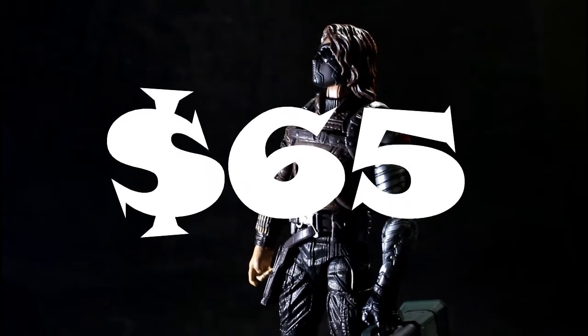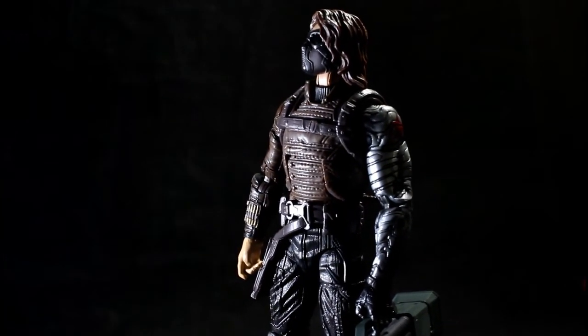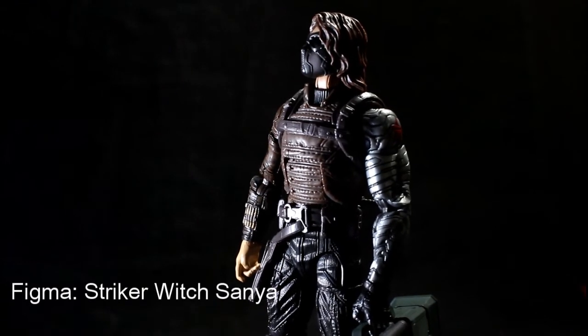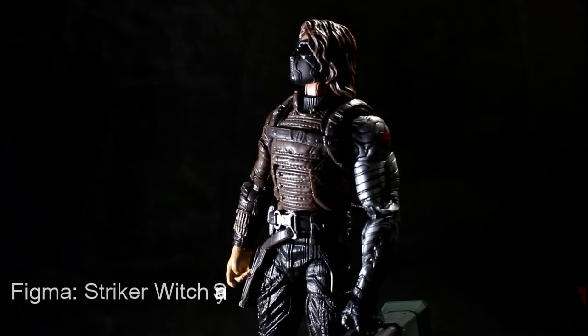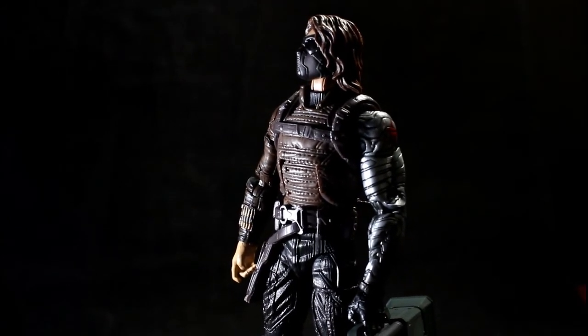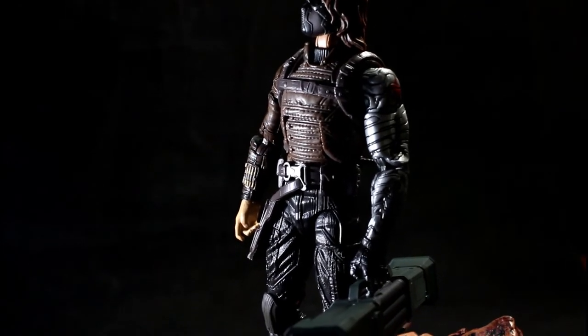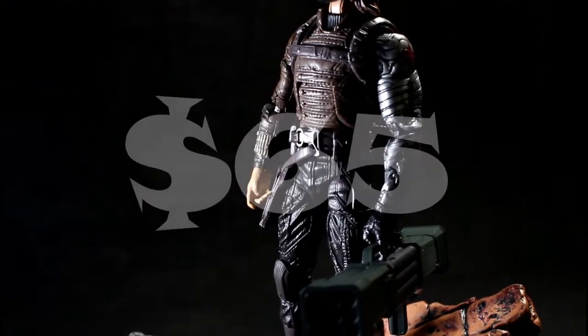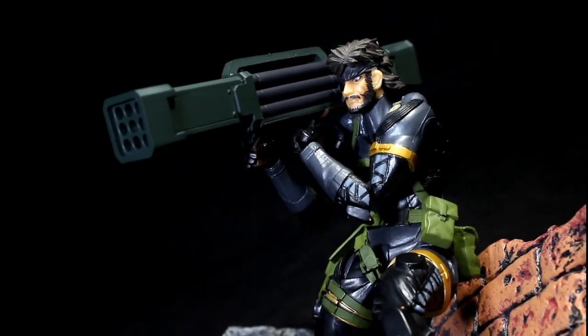The only downside to it is that it's going to cost you about 65 bucks to get that Striker Witch figure. Speaking of which, it's the Figma Striker Witch Sanya figure — that's the one you want to look for if you're interested in this accessory. But like I said, it's going to run you about 65 bucks, so is it worth it? Probably not to most people, but I happen to like it a lot.